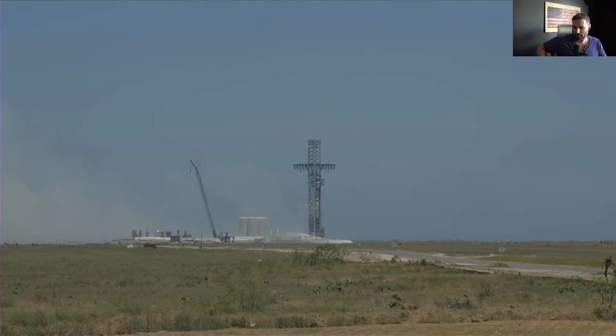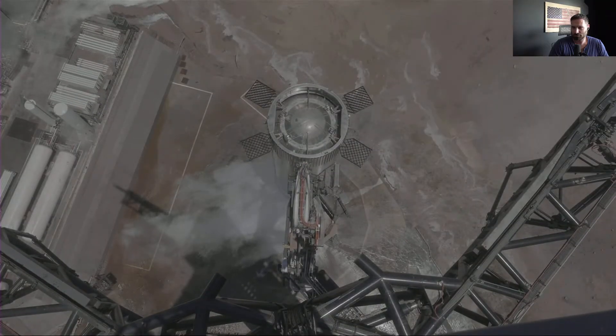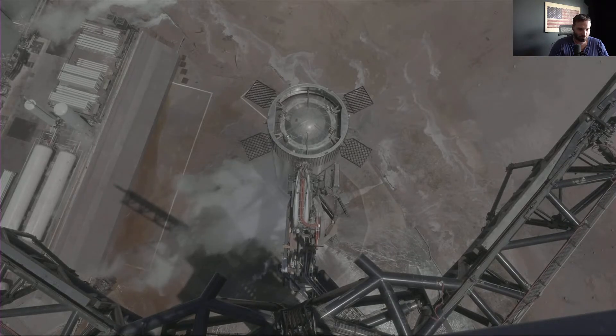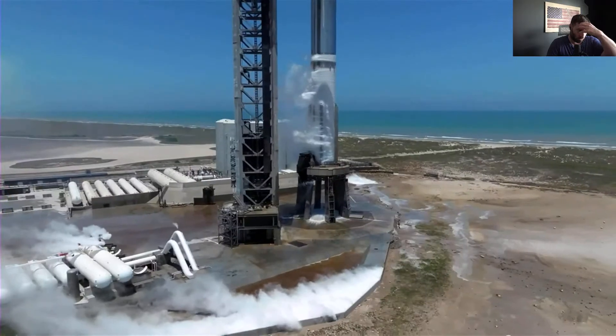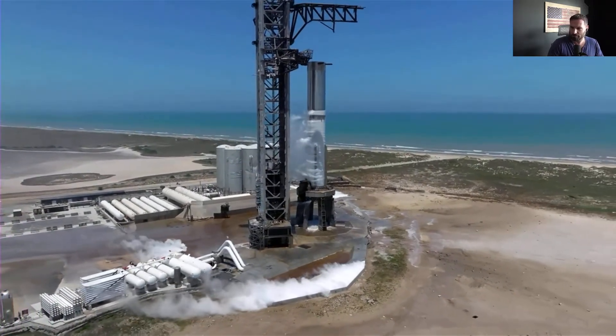If you're just joining us, the test already happened. They haven't come back to tell us how it went — looked pretty good to me, but what do I know. Well, we just heard over countdown net that we reached a test duration of 2.74 seconds, with four engines shutting down prematurely.